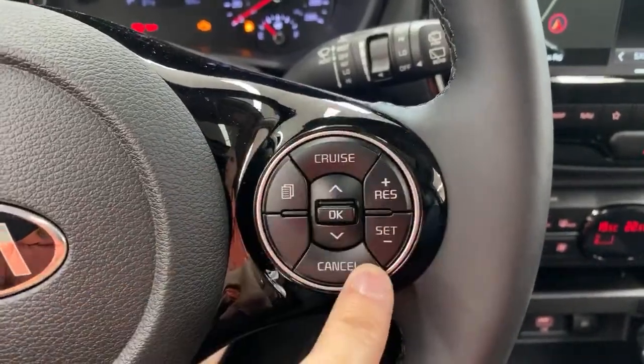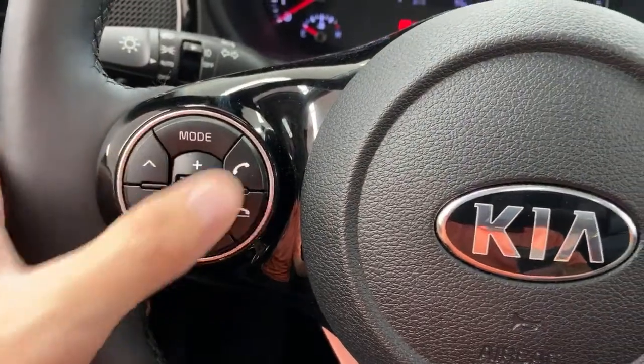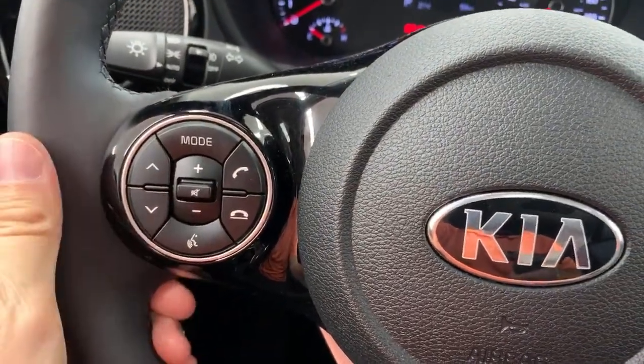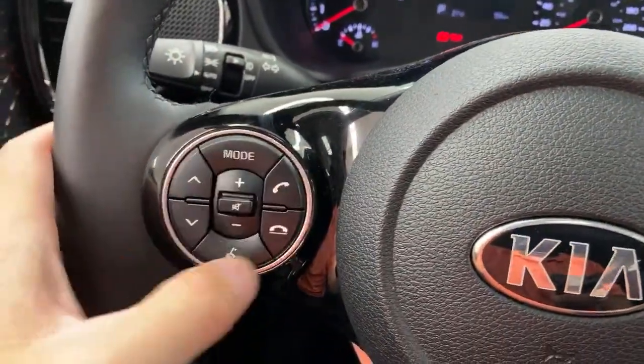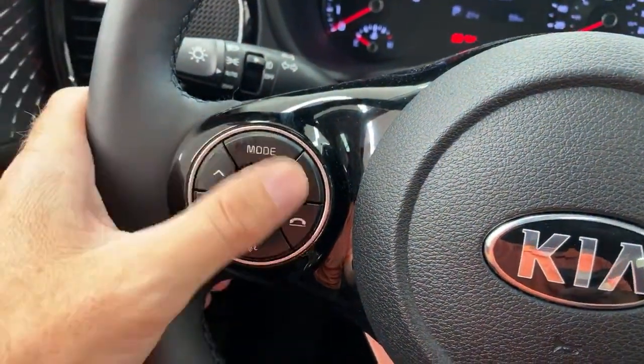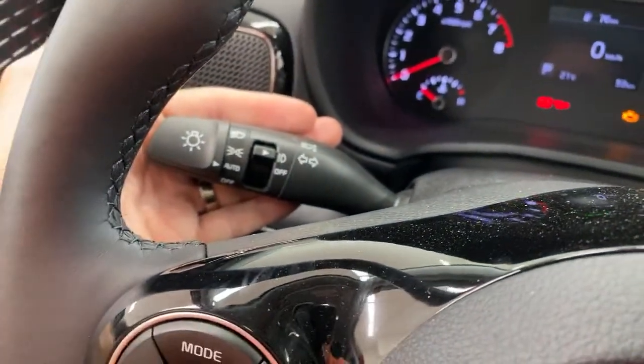Moving up the Soul lineup you can get smart cruise control, but this one just has regular cruise control with nice round buttons. Automatic headlights and fog lights are on this car — we're going to talk about those because they're really, really good.